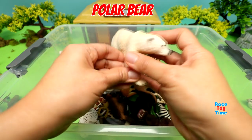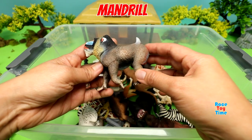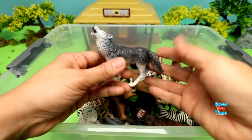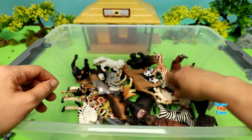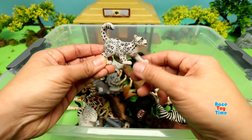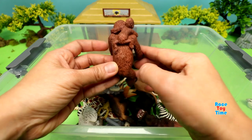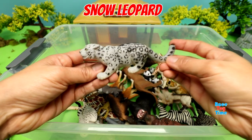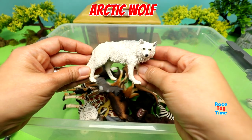Giant Anteater. Polar Bear. Mandrill. Grey Wolf. Snow Leopard Cub. Orangutan. Snow Leopard. Arctic Wolf.